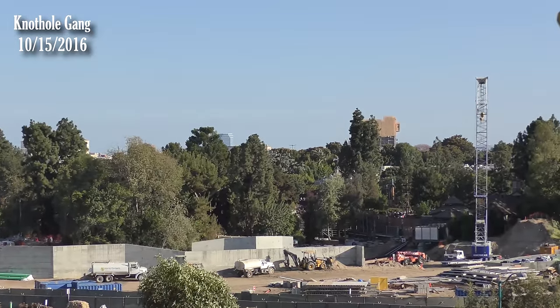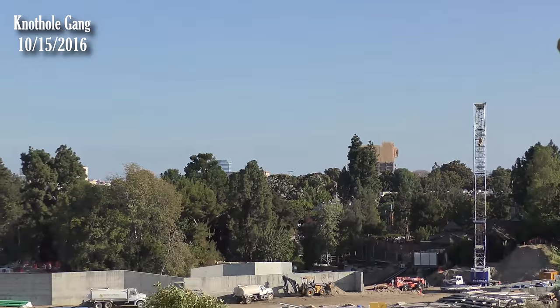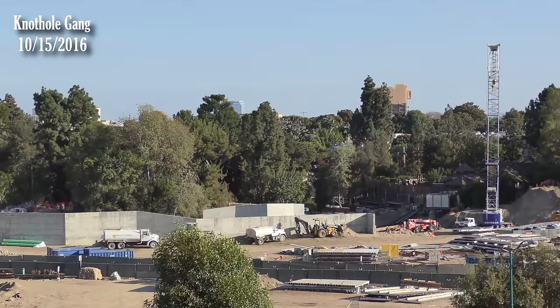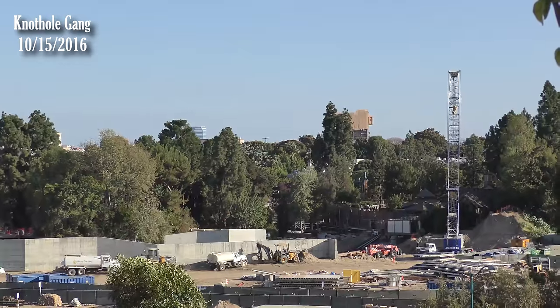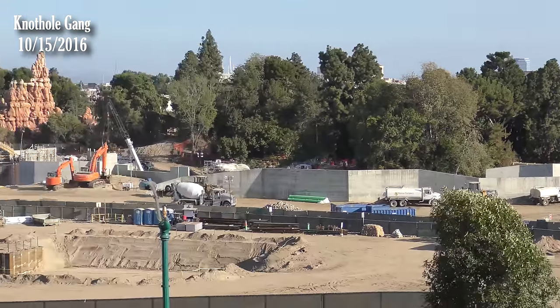Anything along the river has to be done fast. If they're getting ready for a summer 2017 opening for the river, that's why they're taking advantage of having Frontierland closed on weekdays and only open from 11 to 5, so they can work back there without guests around. We're going to see a lot of movement and activity in that section of the park, running along the length of the river path.